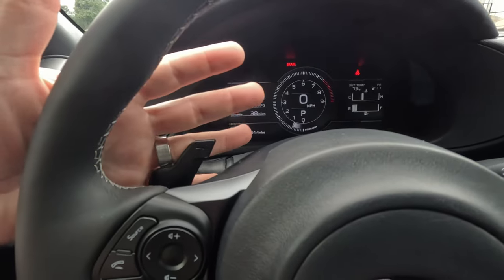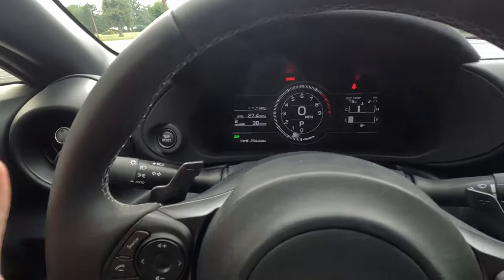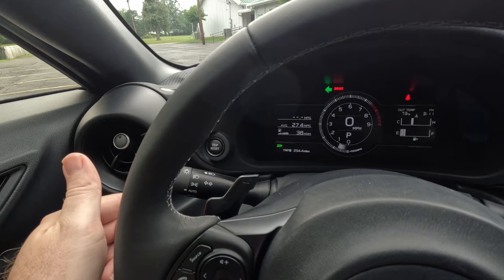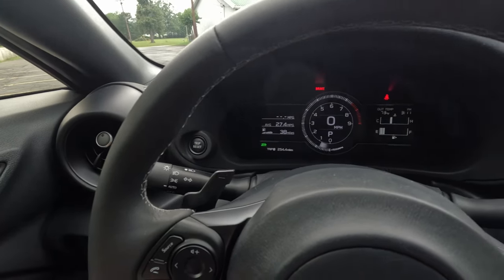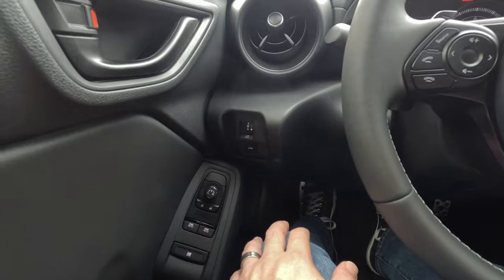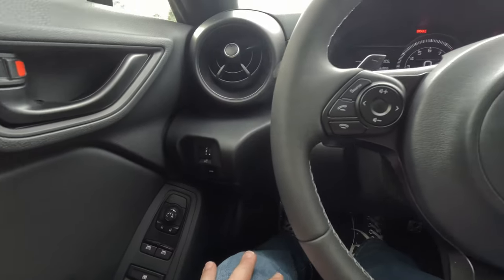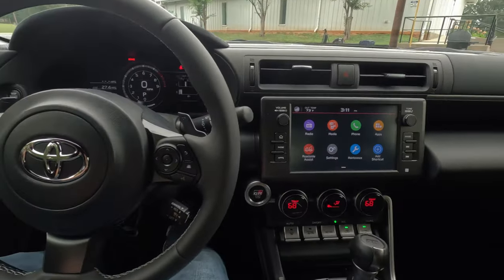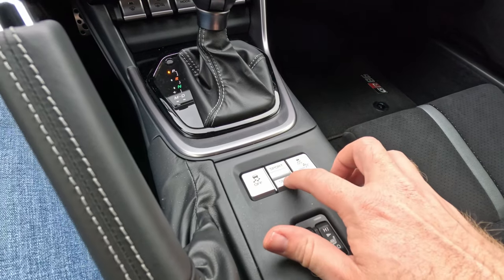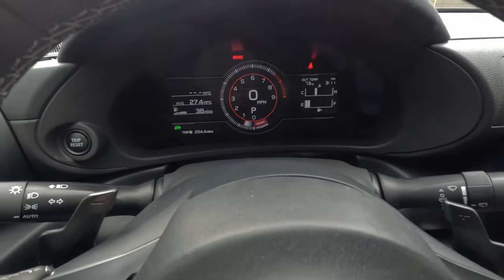The six-speed automatic does have paddle controls that sound metallic, so I'll give them a metallic plus on that one. The blinkers are also from Subaru — they go back into place and don't stay clicked up or down. Over by my left knee we've got our brightness control and trunk release. Not a lot of buttons, typical of both Subaru and Toyota given how tight this cabin is.